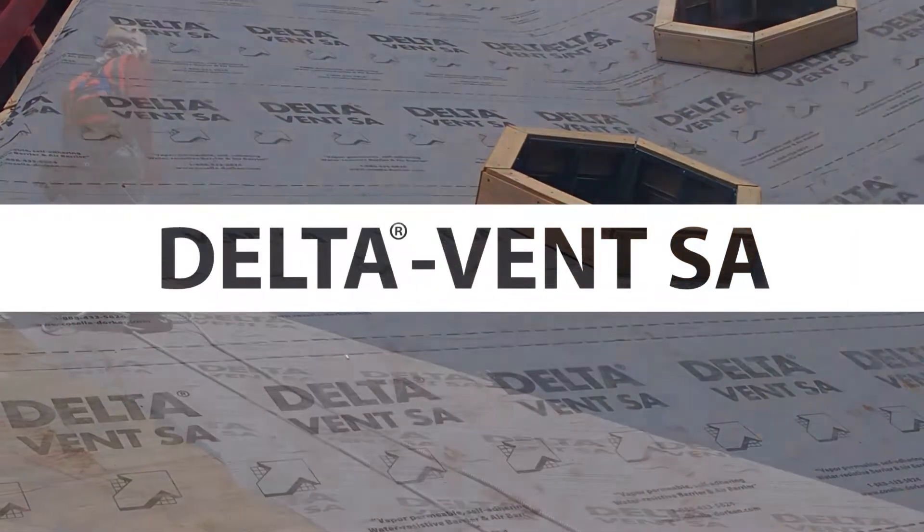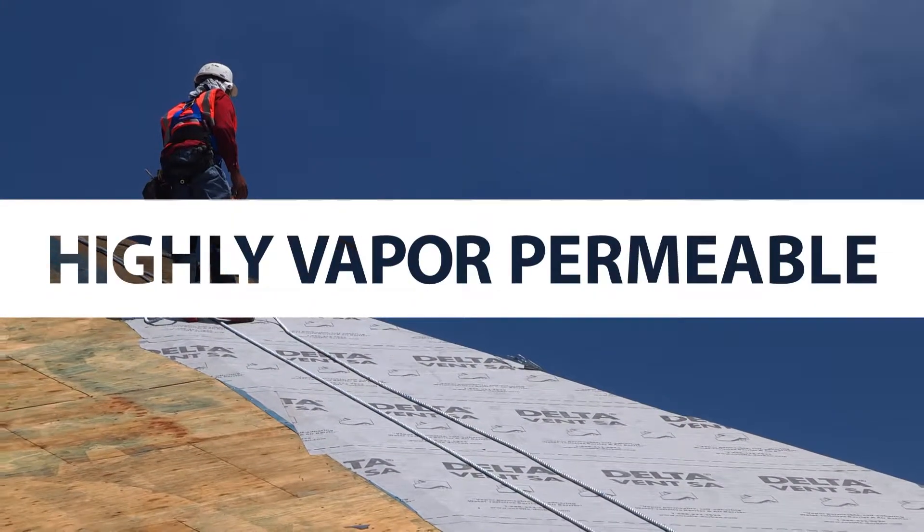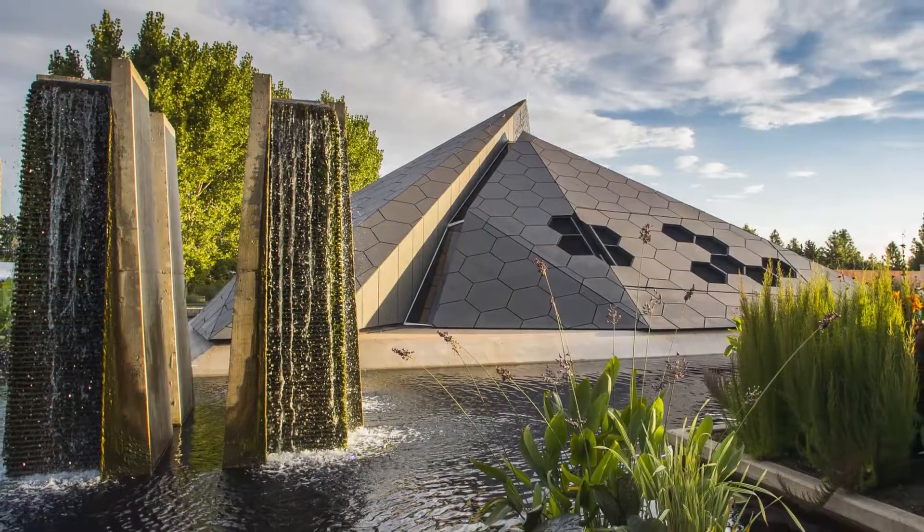Because Delta Vent SA is highly vapor permeable, it prevents interior moisture buildup while remaining watertight. It is fully adhered and more airtight than mechanically attached air barriers.